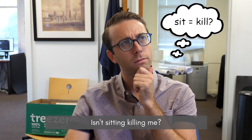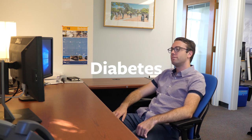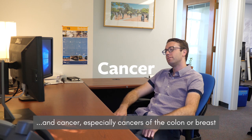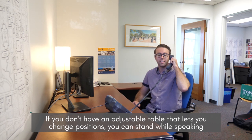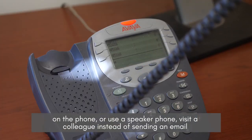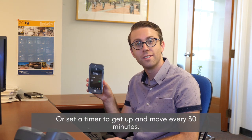Isn't sitting killing me? Scientific research shows that long hours of sitting can be directly linked to health issues like obesity, diabetes, cardiovascular disease, and cancer — especially cancers of the colon or breast. If you don't have an adjustable table that lets you change positions, you can stand while speaking on the phone or use a speakerphone, visit a colleague instead of sending an email, or set a timer to get up and move every 30 minutes.